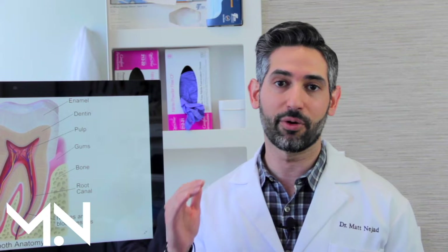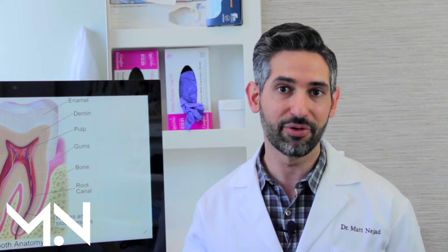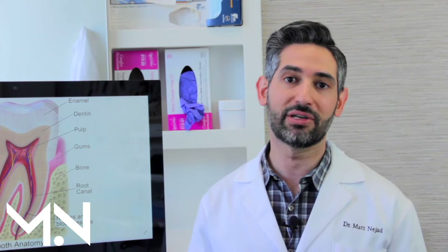I want to teach you guys about what biomedic dentistry is, why it's advantageous to you, how it can benefit you, and give you all the information you need to get the best treatment for yourself.